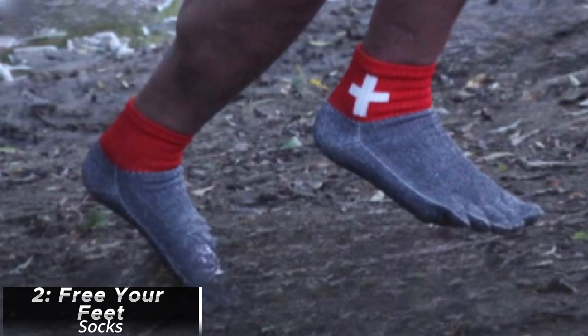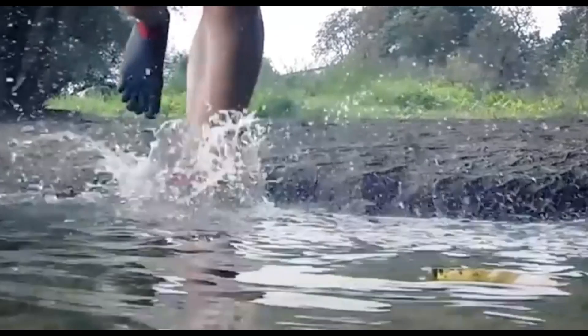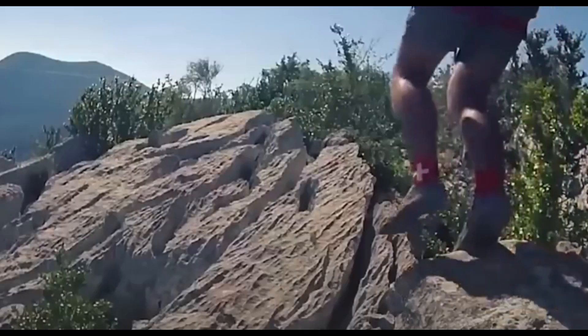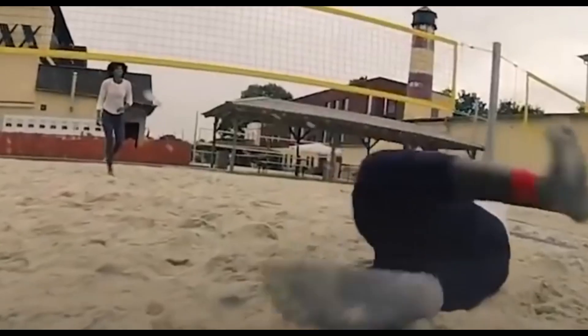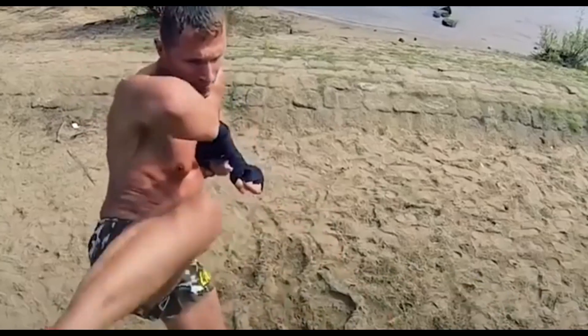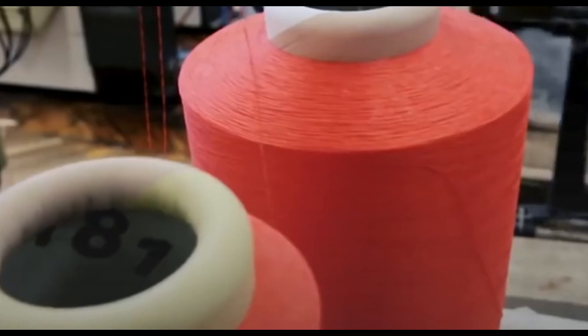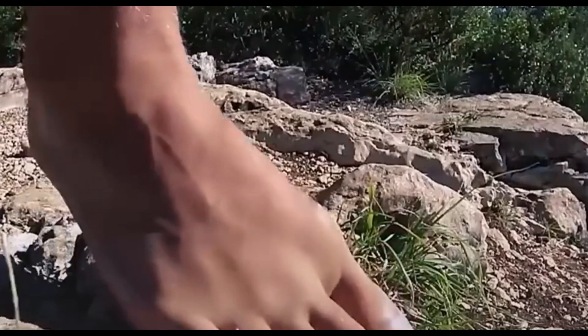Free Your Feet Socks are designed to provide comfort, flexibility, and a barefoot-like experience while wearing them. The concept is to offer a sock-like alternative to traditional footwear that promotes a feeling of freedom and mobility. The socks aim to mimic the feeling of being barefoot while offering some protection and support, and are typically made from lightweight, flexible materials that allow for natural movement. Many Free Your Feet socks prioritize breathability to keep the feet cool and dry, reducing the risk of discomfort from sweating.